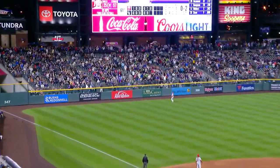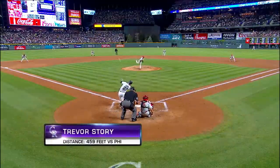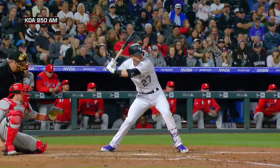Off to deep left. Take a good look — you won't see this one for long. Concourse, and a hop in the parking lot perhaps. Two to one. He didn't miss that fastball. Boy, that was a swing and a half. Trevor Story did not miss.